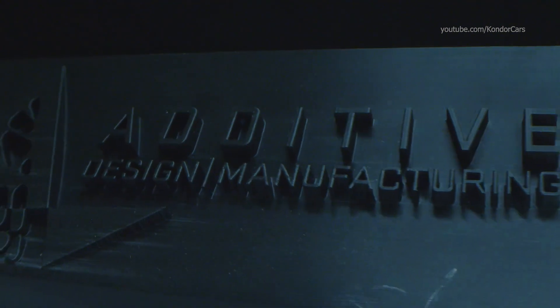Every day, every week, there's something new out there and we've only scratched the surface in terms of applications.